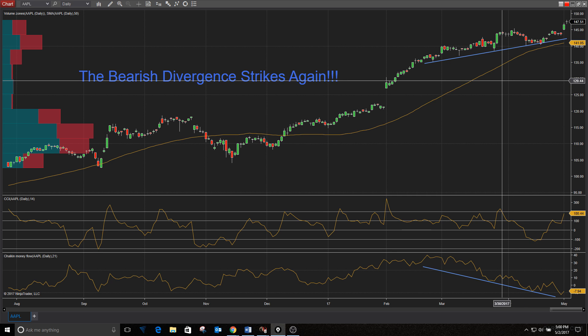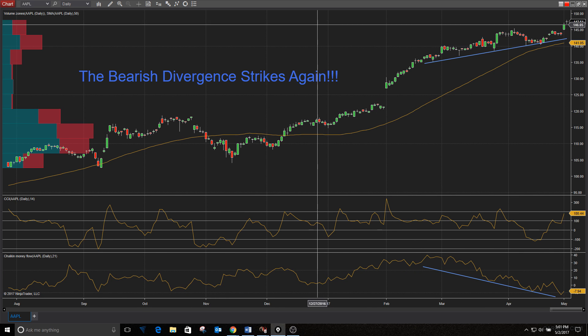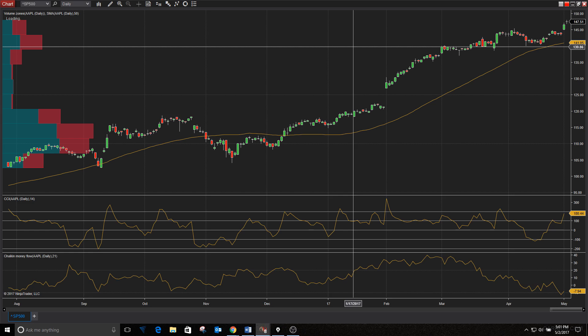Apple reported earnings today — it's down a percent and a half in after-hours. Just something to keep an eye on when you're looking through your charts: take a quick look at the Chaikin money flow and see if there's any bearish divergence.